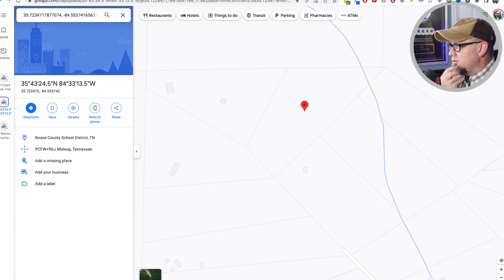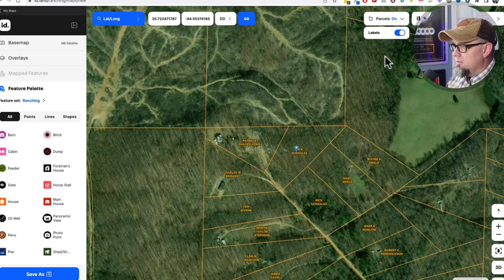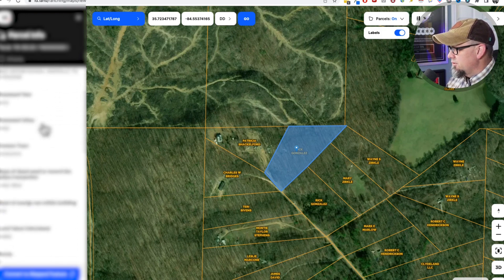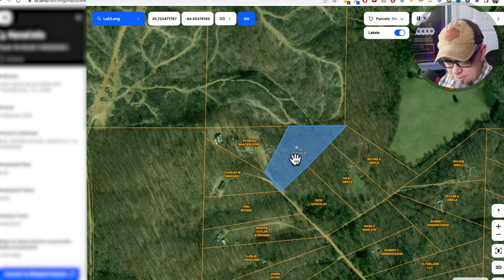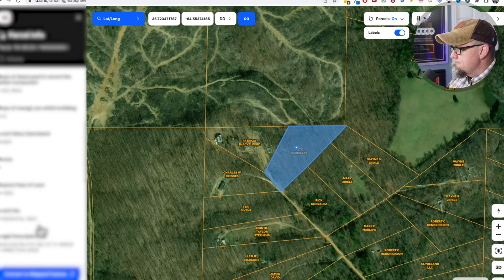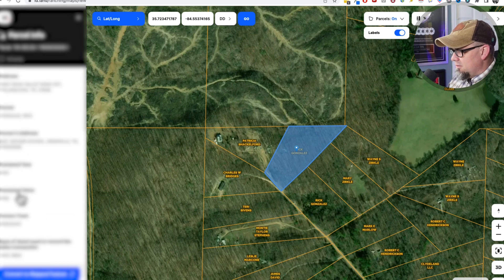Let's do a latitude/longitude search — takes me right in there. I need to turn parcels on. Now I can see who owns it on the left. Guy named Rick Gonzalez. Scrolling down, this says five acres. He owns this lot and this lot — two lots he's interested in selling. He bought it in 1997, and he lives in Knoxville, Tennessee.